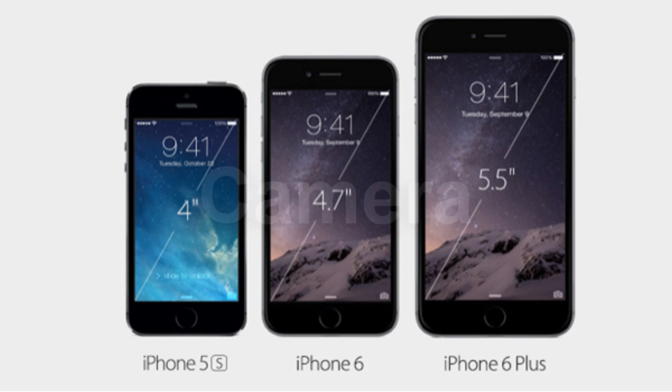Moving on to the camera, Phil Schiller took to the stage to discuss the all new iSight camera. While it remains an 8.0 megapixel offering, it appears Apple has taken a leaf out of HTC's book and sought to dispel the so-called megapixel myth. Apple's new iSight promises to deliver a much better performance thanks to what Schiller describes as an all new sensor, with an f2.2 aperture, remodeled true tone flash and focus pixels technology. Notably, the iPhone 6 Plus's camera is better than the standard iPhone 6 in that it features OIS, or Optical Image Stabilisation.